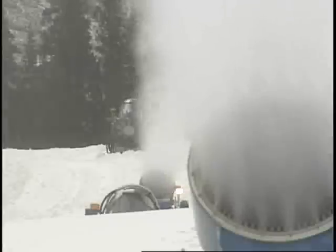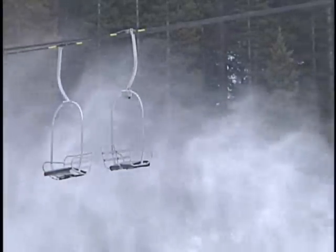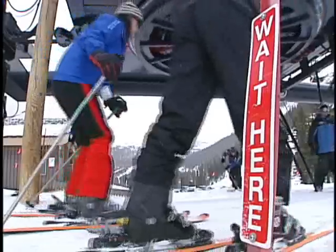Snow is falling from the sky on this early ski season day at Loveland. But the real reason this ski area has already been in operation for more than a month is man-made snow.